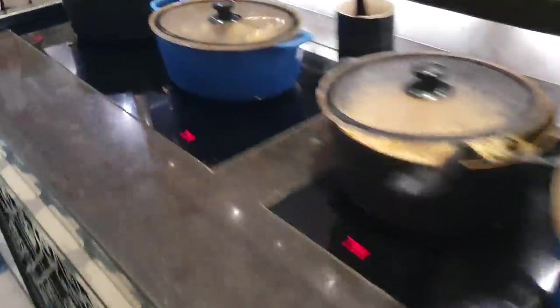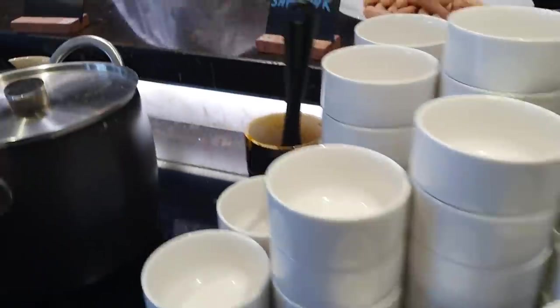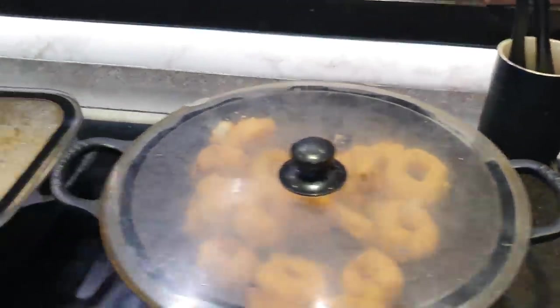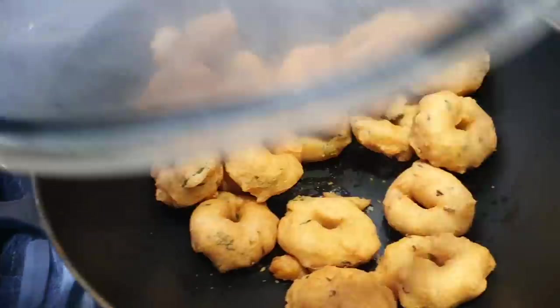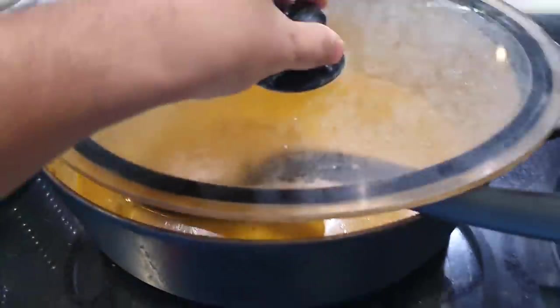Apart from this, there's coconut chutney and sambar with vada. You also have kachori, what looks like puri, more vada, and alu ki sabzi.